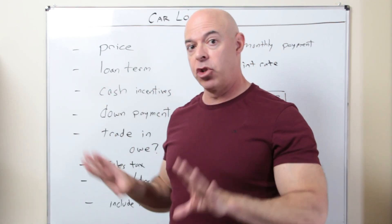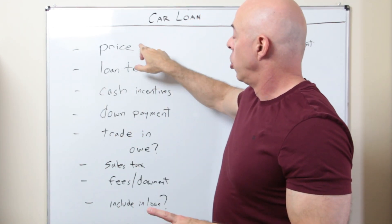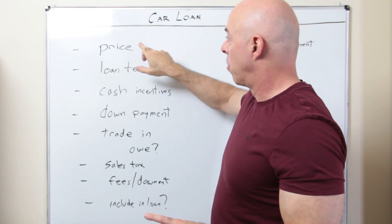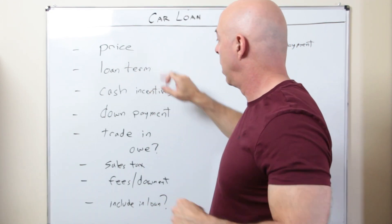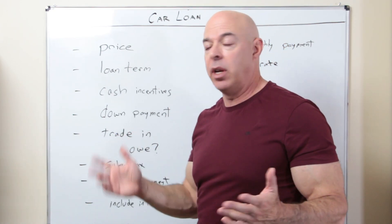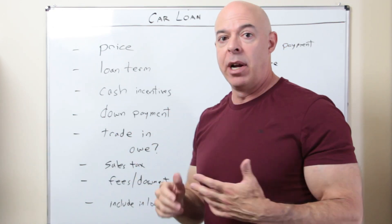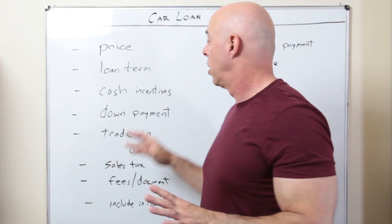This is what you're going to see in a moment. I'll show you the calculator exactly how it works. On one side you'll be able to put in everything: the price of the car, the loan term — 60 months, 48 months, whatever it may be — and any cash incentives. If you look at the dealer's website, you might see a military incentive, an AARP incentive, or a college student incentive. You can enter that in.